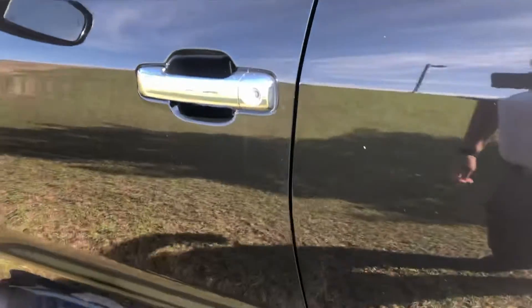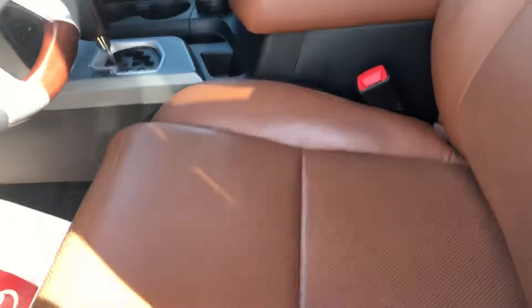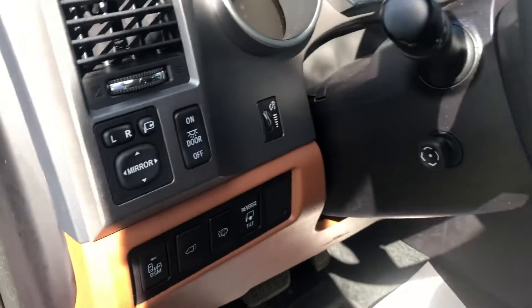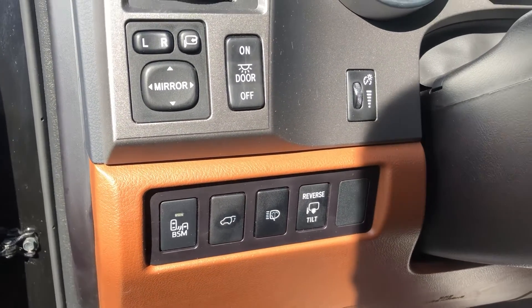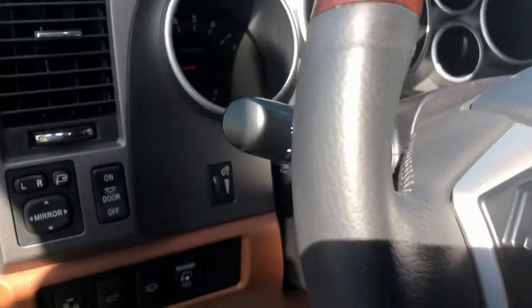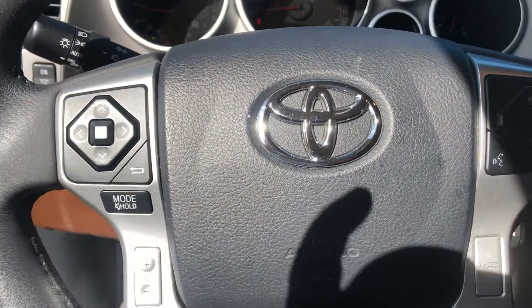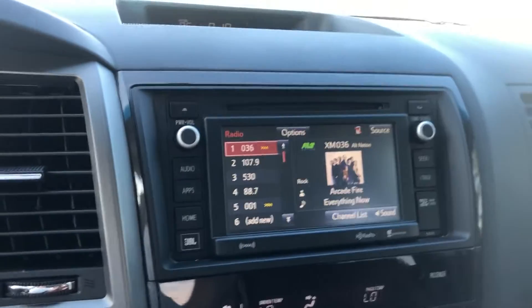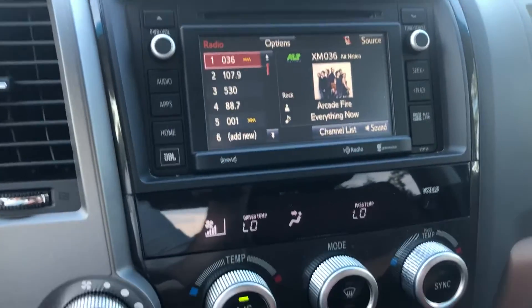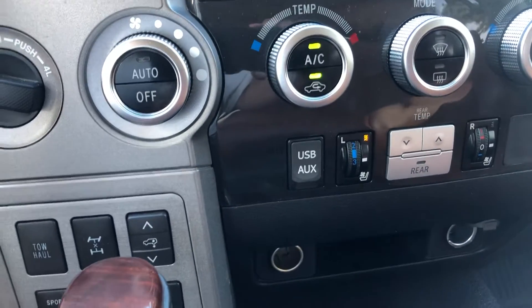Of course, being the Sequoia, it's going to have all the bells and whistles. It does have the brown interior, blind spot monitor, power lift gate, all the high beams, standard Bluetooth, AM FM CD player, satellite radio, all your climate control, heated and cooled seats.